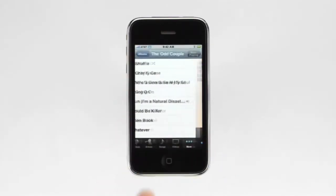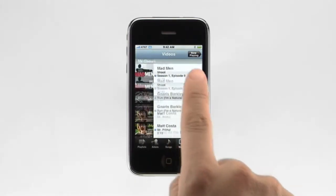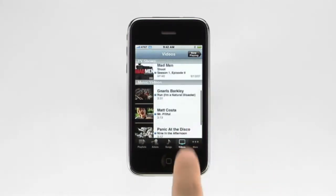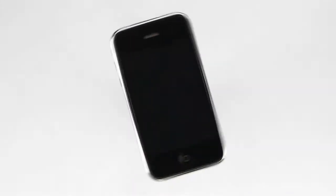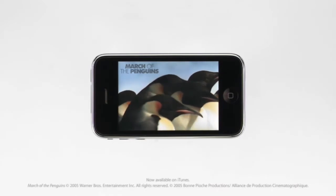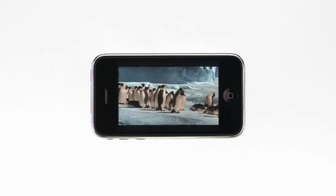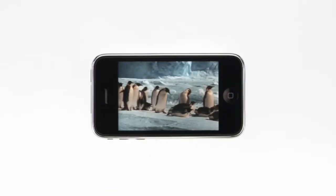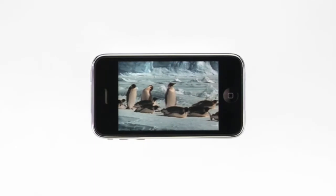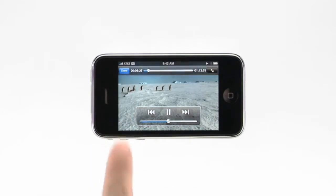Now let's take a look at video. To access movies, TV shows, music videos, and video podcasts, tap the Videos button. Here you can see a list of all the video content available on your iPhone. To watch a movie, just tap on it. Movies and video play in landscape, so you want to rotate your iPhone. You can double tap to see the movie in full widescreen theatrical aspect ratio. If you want to zoom back into full screen, double tap again. Tap once on the display to bring up the on-screen controls. Tap again to put them away.